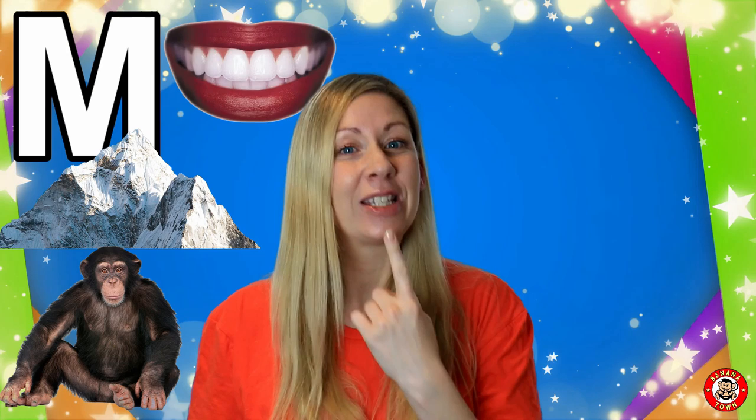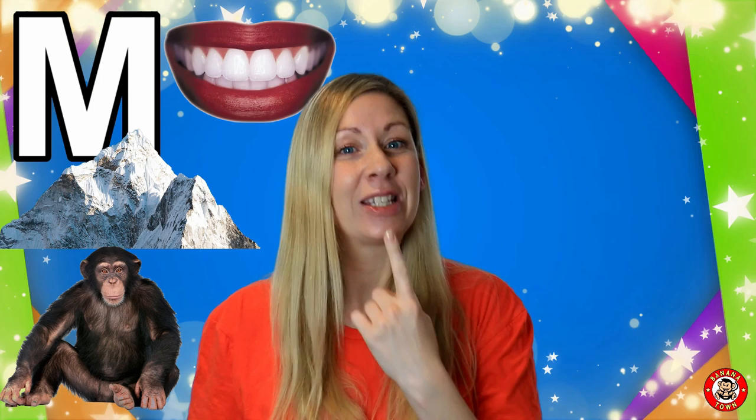M is for Mouth. We use our mouths to speak and eat with. As you can tell, I like to talk a lot!